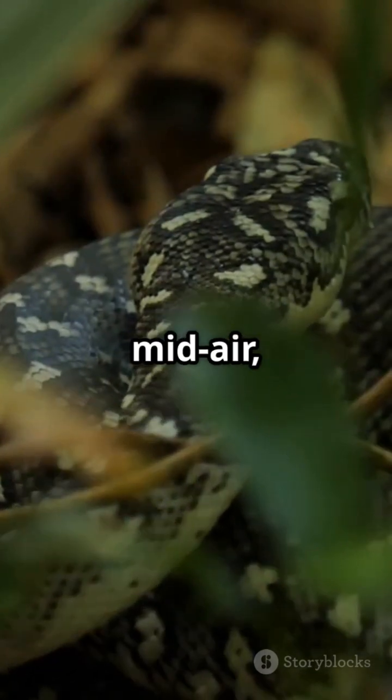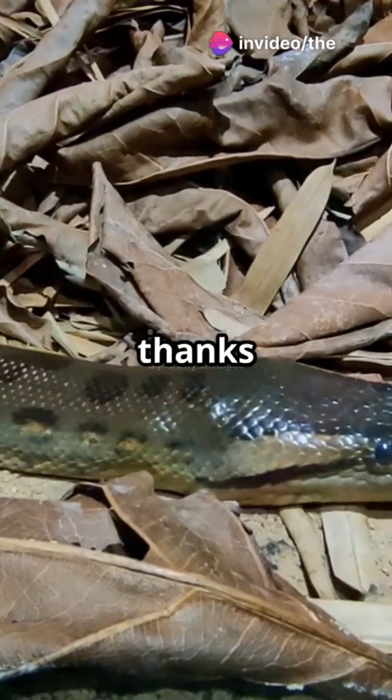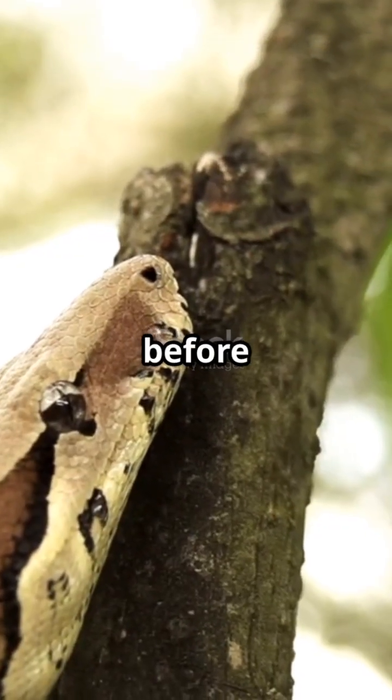They can even turn mid-air, adjusting their body curves to steer around obstacles. And thanks to their extra-grippy belly scales, they can climb vertical tree trunks before take-off.